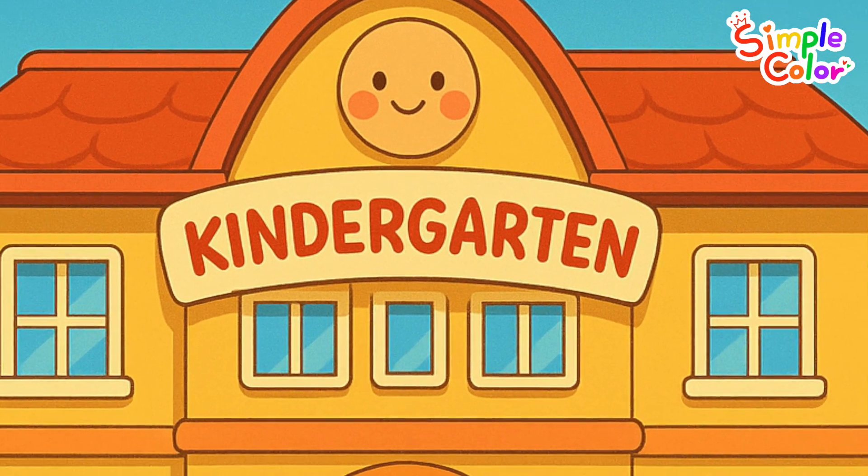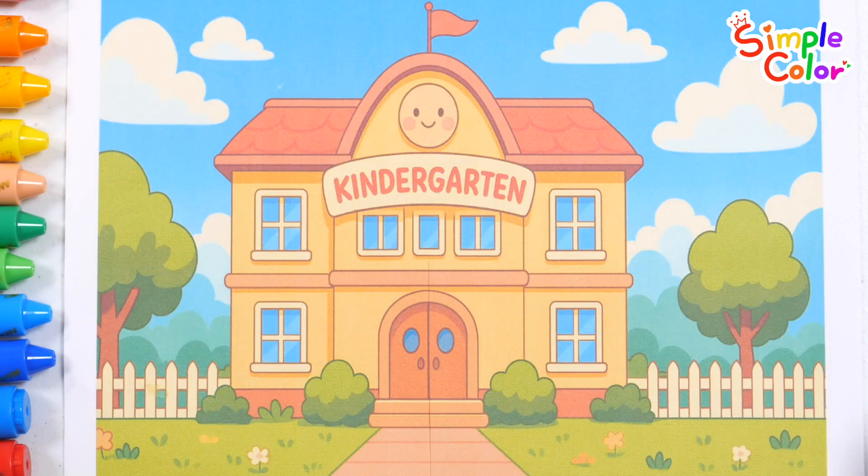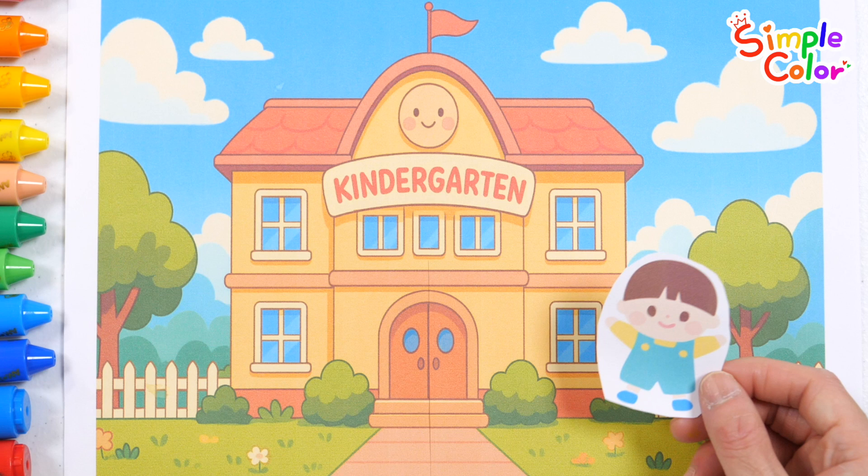This is a kindergarten. Friends are coming to kindergarten. Let's count together how many friends are going to kindergarten.